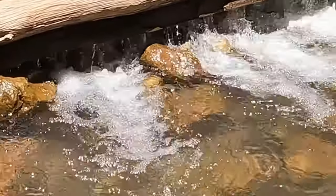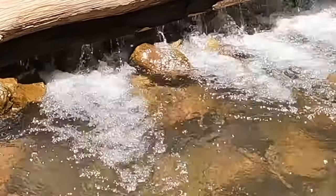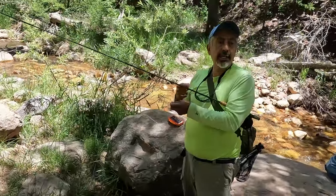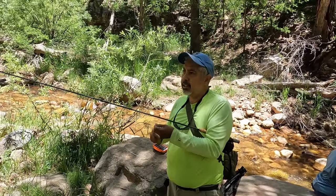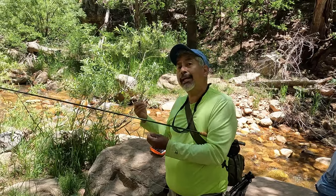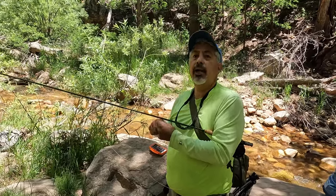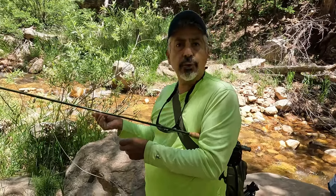Over at West Green Pines, they're stocking Gila trout. And I caught eight of them over there. I was using a Griffiths Gnat — black and white, and then brown and white — size 14.